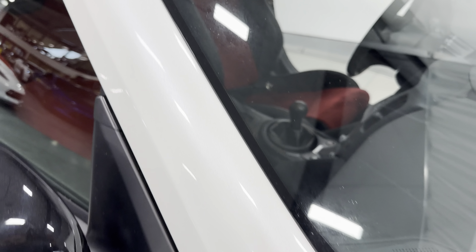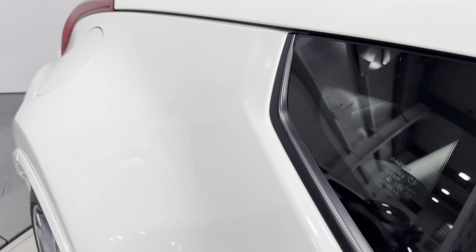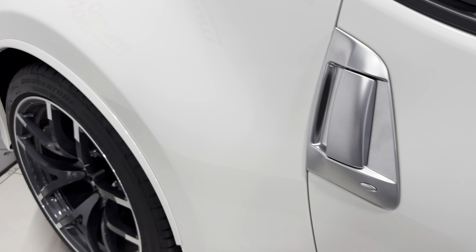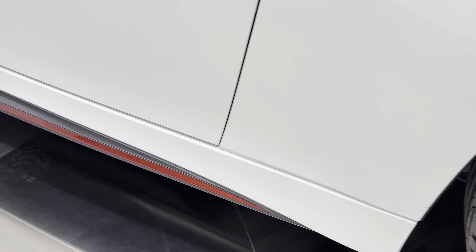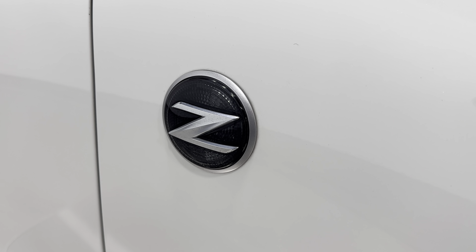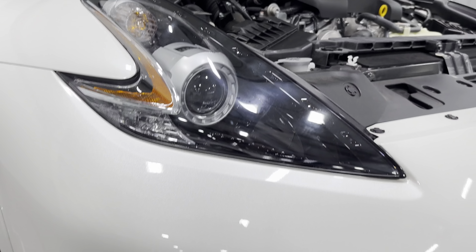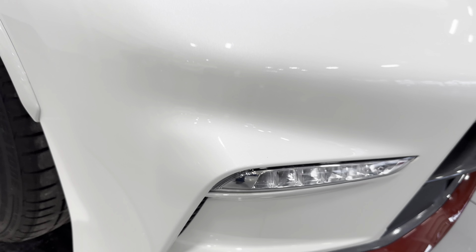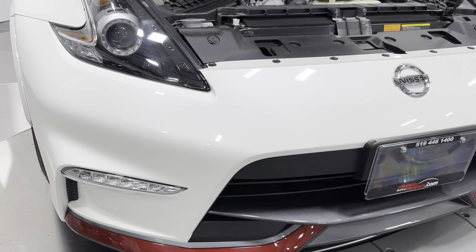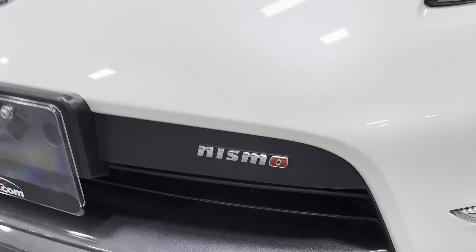It's got black side mirrors. Coming along the side you can see the wide fenders — just a beautiful design. There are silver door handles, and down here it's got a nice gray and red body kit along the rocker. There's the Z badge. Up front it's got projector headlights — we'll see those on in a bit. There are fog lights, and the front bumper is unique to the Nismo model as well. You can see the red accent and the Nismo badge right there.